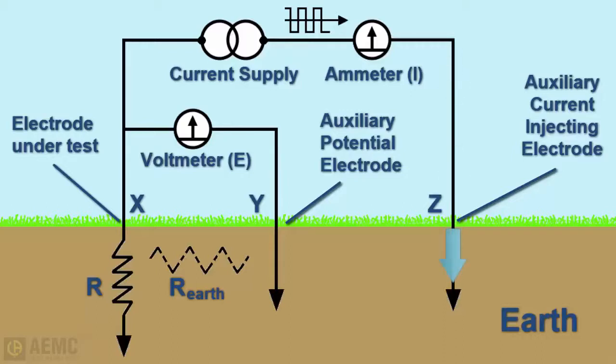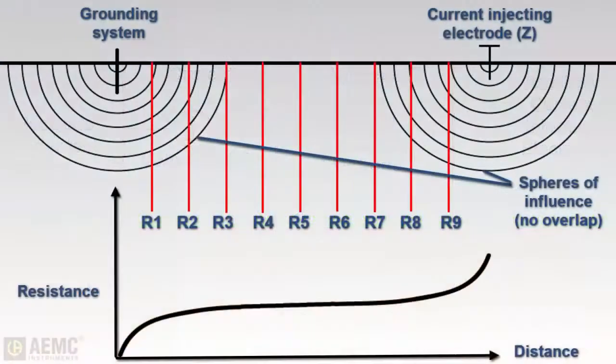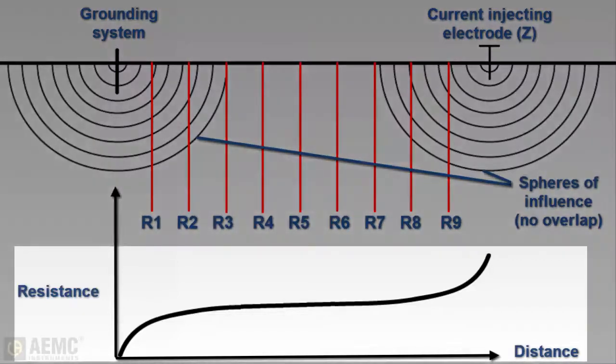Current flows into the earth through auxiliary electrode Z and returns to its source through the rod under test. A voltage drop is developed between these points and is measured by the Y auxiliary electrode. By positioning the Y electrode at a number of different points between the rod under test and the Z electrode, measurements can be plotted and a characteristic curve becomes evident.